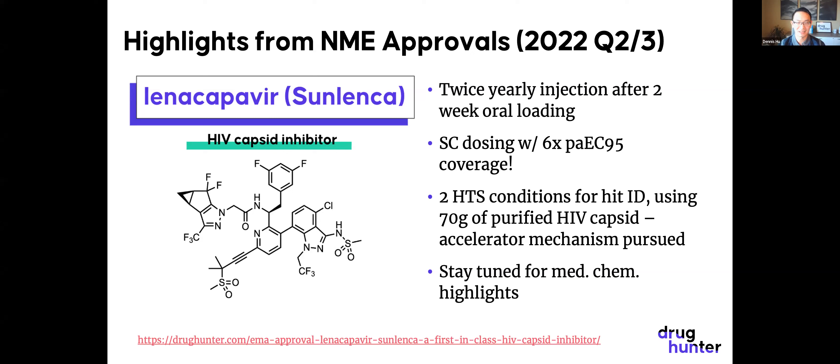6x EC95 coverage for six months is incredible, especially given the target is essentially a protein-protein interaction. The HIV capsid, which encapsulates HIV's RNA, is made up of multiple monomers of capsid protein that form a shell. This molecule actually accelerates the formation of those capsids into a form that isn't competent in releasing the RNA at key steps in the HIV life cycle.